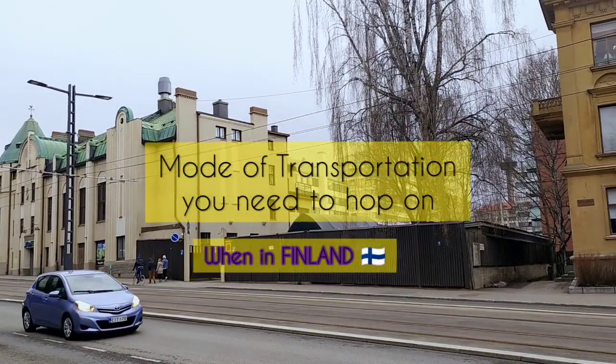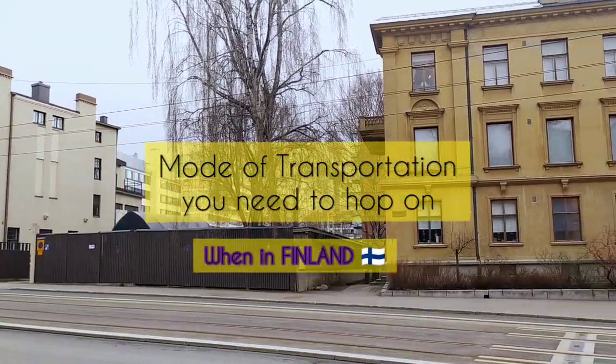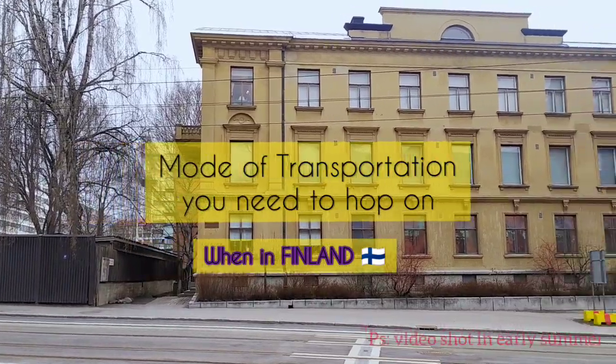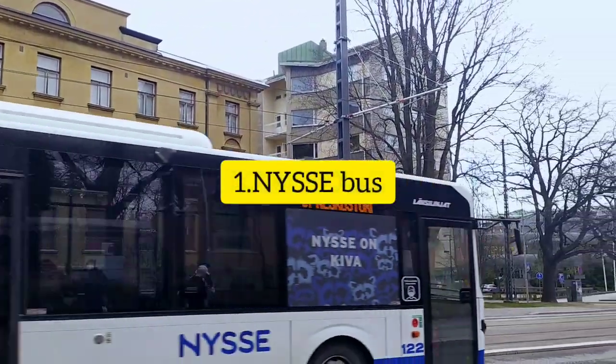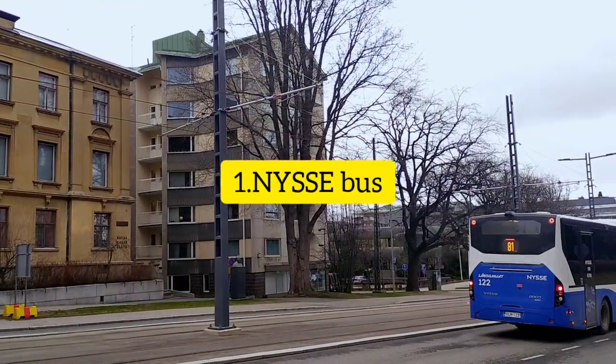Hi everyone, welcome back to my channel. Today I am going to tell you about some modes of transportation you need to hop on when in Finland. Number one is the NYSSE bus — this is the cheapest and most convenient mode of transportation.